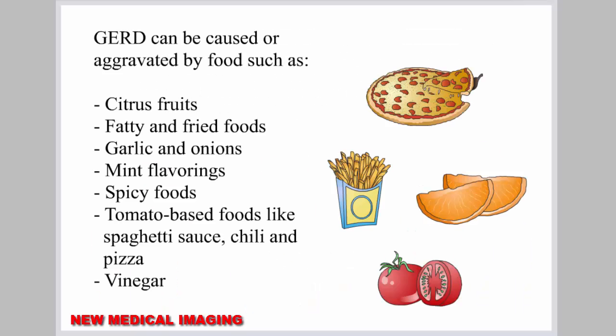GERD can be caused or aggravated by foods such as citrus fruits, fatty and fried foods, garlic and onions, mint flavorings, spicy foods, tomato-based foods like spaghetti sauce, chili, and pizza, and vinegar.